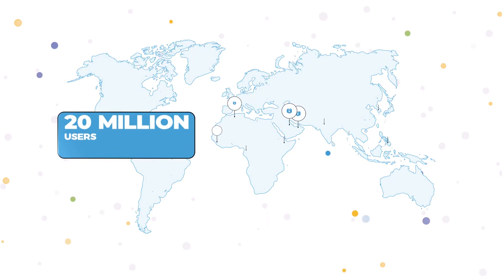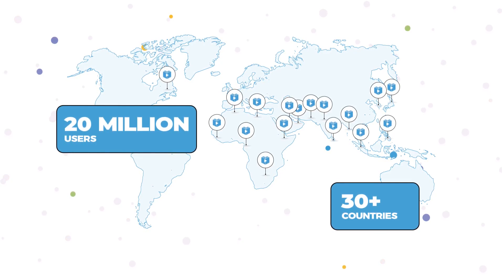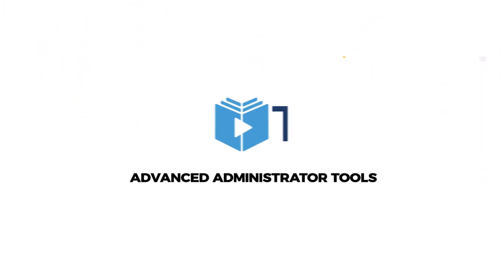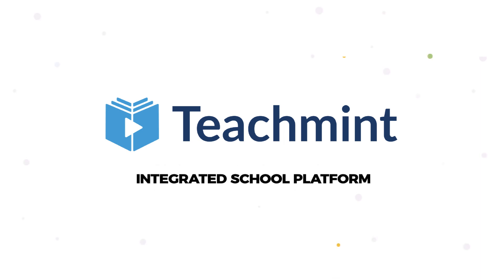It's time to unlock your school's true potential, just as 20 million users in 30-plus countries have done. TeachMint — integrated school platform. Manage every need of your school on one platform. TeachMint.com